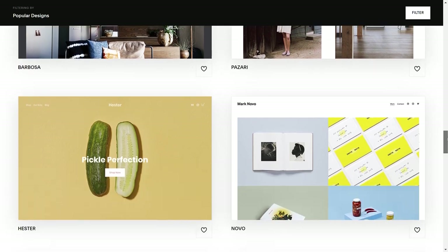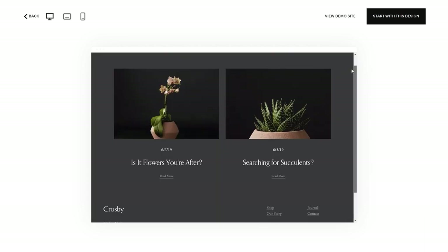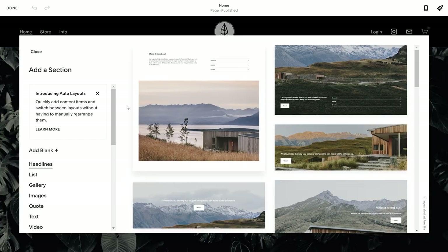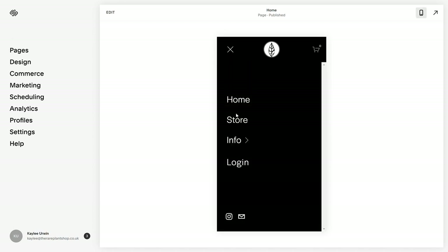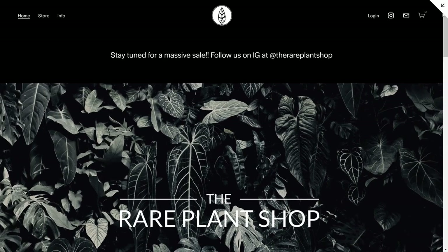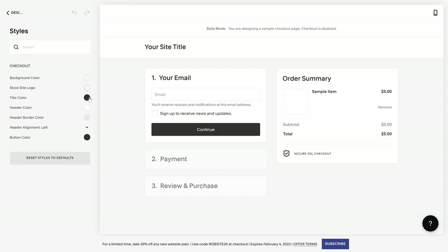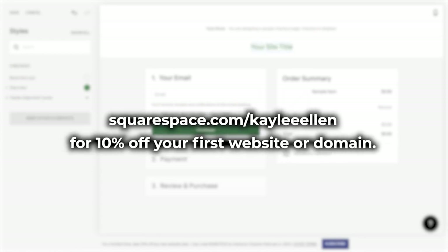If you're looking for an easy way to build and run your own website, look no further than Squarespace. It's your one-stop shop to create your own website from the ground up using stylish and super customizable templates. My website for the rare plant shop is actually built from one of these templates. Squarespace allows me to preview what the finished edit looks like on different devices — what works on a laptop doesn't always work for a smartphone. Check out squarespace.com for a free trial, and go to squarespace.com/KayleeEllen to save 10% off your first purchase.